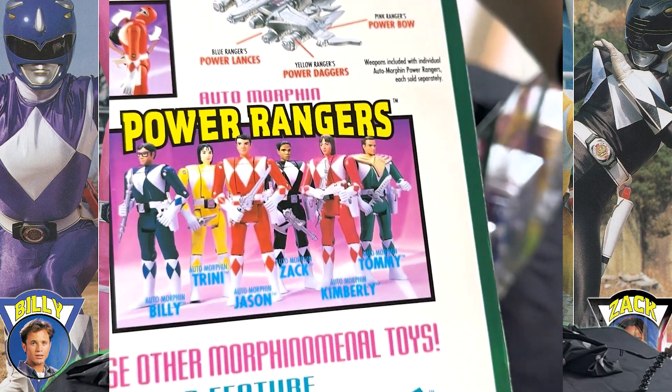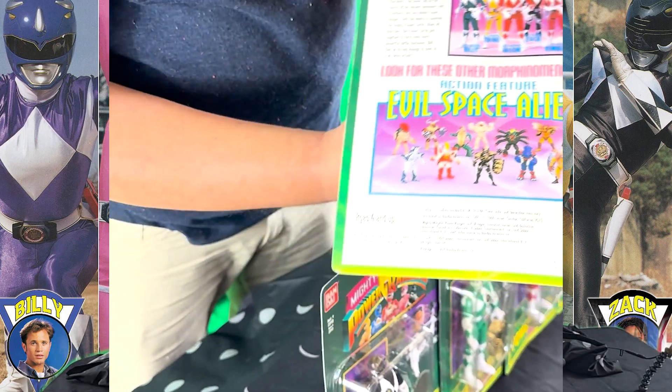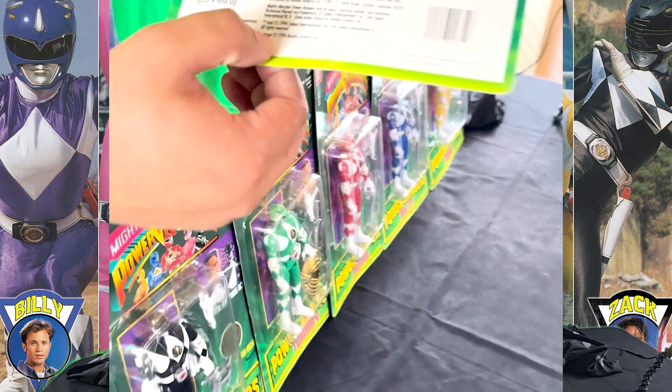And they had some really cool villains too. Where's the date on this guy? Package says 1994.